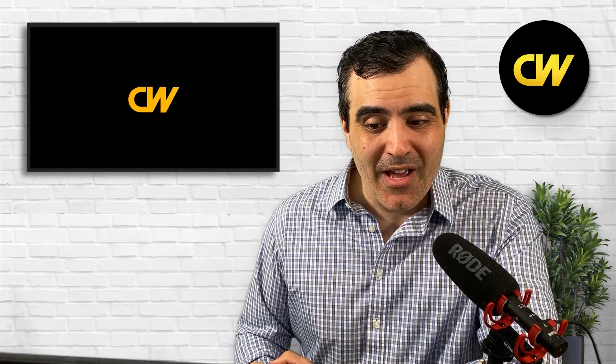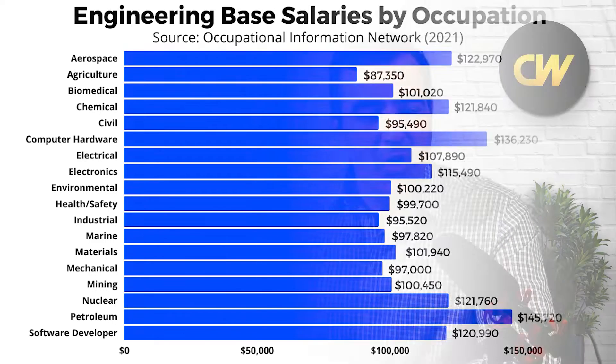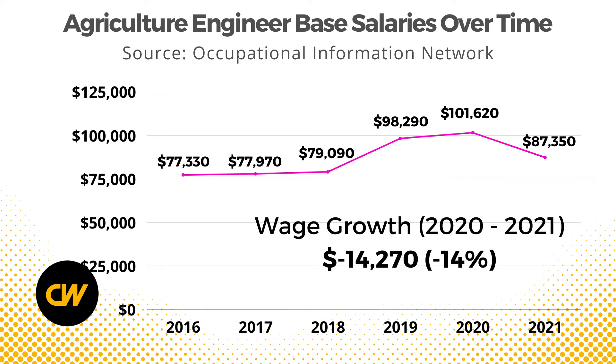Unfortunately for agricultural engineers, they don't make quite as much as many other engineering fields. In 2021, the average base salary was $87,350 before overtime and other benefits, making it the least lucrative engineering field — 16 out of 16 when comparing base salaries. In 2016, the average was $77,330, rising to $87,350 by 2021. Strangely, agricultural engineers saw a $14,000 wage loss — a 14% drop — between 2020 and 2021.